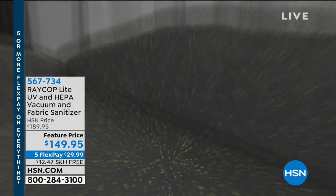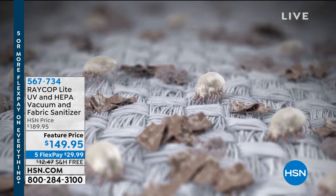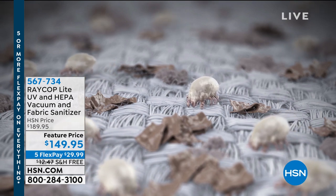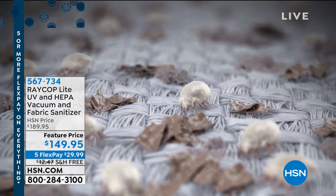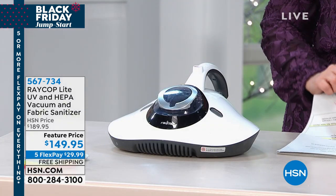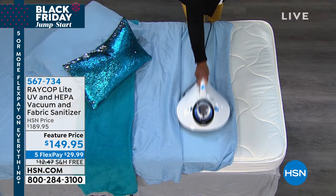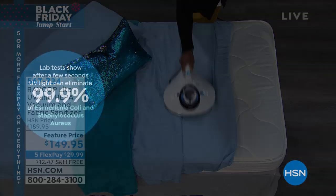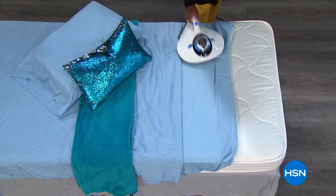I know you've seen the TV specials about what really is living in your beds, but now there is a solution. It's Raycop — the UV and HEPA vacuum that sanitizes fabrics. It will sanitize your fabrics and get rid of the dust mites, the bugs, and the ugh.